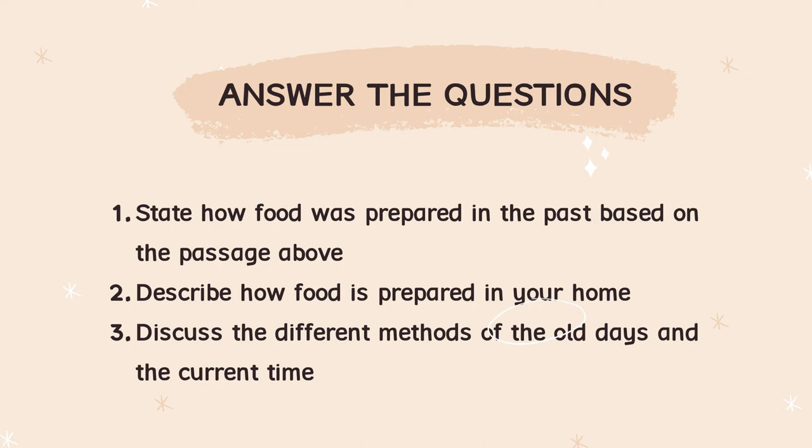Guna apa? Guna dapur gas ke, guna blender ke, masak macam orang sekarang masak. Number three: Discuss the different methods of the old days and the current time. Teacher dah cakap tadi — methods orang dulu guna pestle and mortar, lepas tu guna api, bara api, dan juga arang. Tapi orang zaman sekarang guna dapur gas, ada blender ataupun food processor.